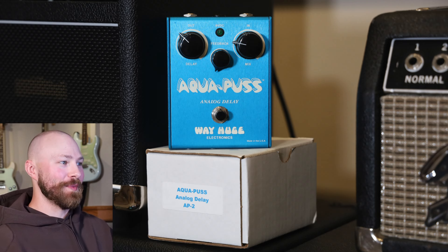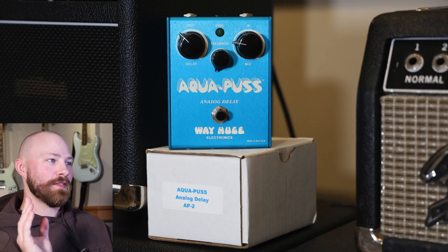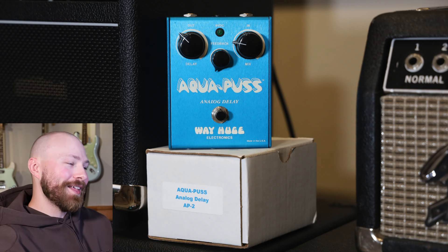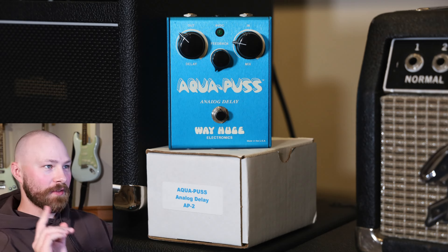So if you're watching, thank you so much for letting me add this to my collection. I'm making this video today because you guys know I'm a massive fan of this pedal. I absolutely love it. It's ridiculous — it's a slapback delay — but I love it. I love these vintage Way Huge pedals.